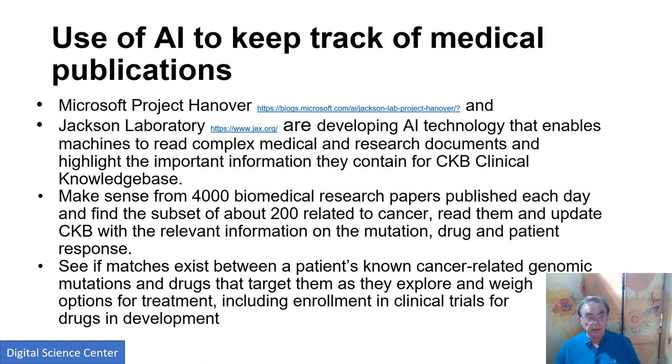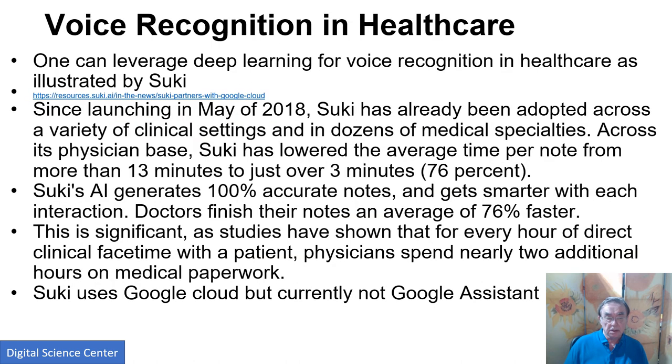Here is the old Watson-type project, actually done by Microsoft — called Project Hanover. This is AI technology to read specialized medical documents and research papers, which it summarizes into a knowledge base. It looks for tags like chemicals and diseases, with this particular application looking at cancer. It extracts information from the identified papers. Because there's so much research in this area, no one person can possibly keep track of it all.